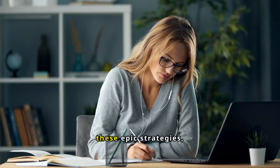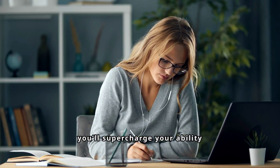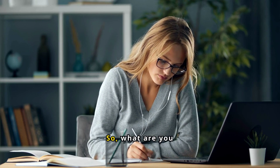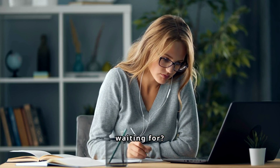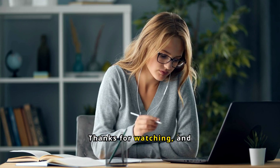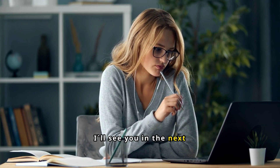Trust me, if you combine these epic strategies, you'll supercharge your ability to learn new skills quickly and effectively. So, what are you waiting for? Start applying these techniques today and watch your learning soar to new heights. Thanks for watching, and I'll see you in the next video.